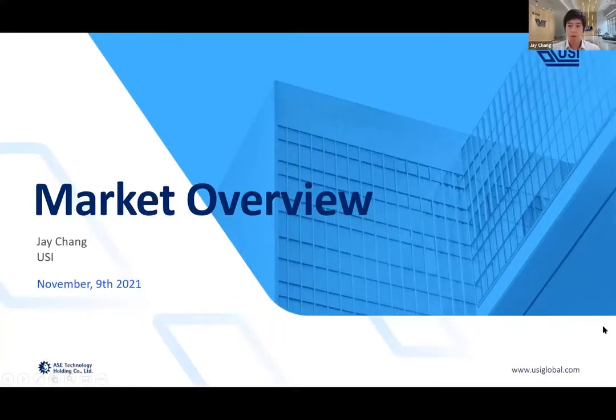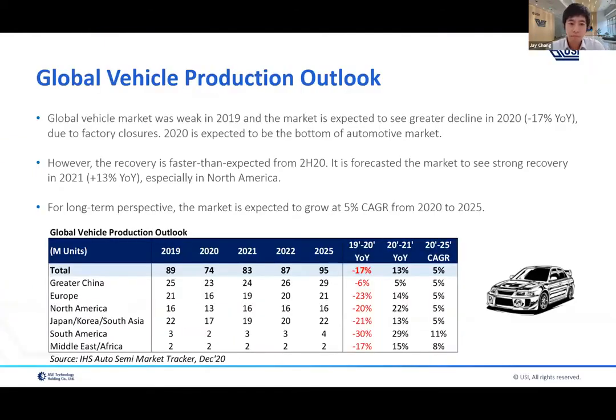Good morning and good evening everybody. Thank you for joining the webinar today. I'm Jay, in charge of market research at USI. At the beginning of the webinar I'm going to give you a brief market view on the global vehicle market, the EV market, and power electronics and power modules within the EV market. Let's start with the global vehicle market — I think everybody knows that in the last couple of years it was not really good, especially in 2019 and 2020.